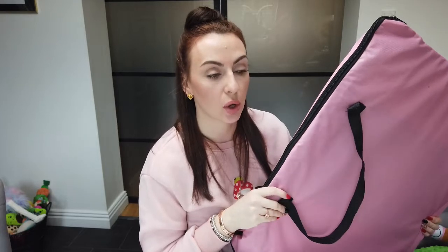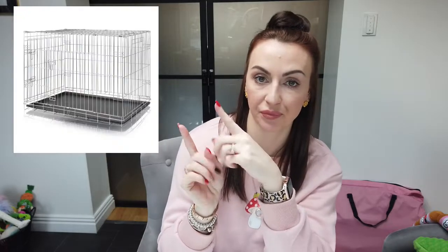I do recommend getting one of these pop-up crates if you are crate training — they do come in smaller sizes. At the minute we're using a standard metal crate with a destruction-proof mattress and an electric heat pad underneath that we turn on at night. The girls get really cold as they have barely any fur, so they really appreciate the extra warmth. I'll insert a clip of what our crate looks like.